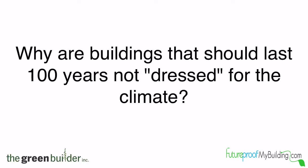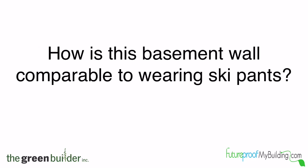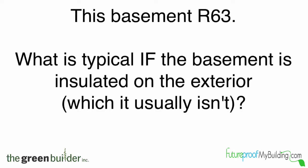Consider this carefully. Why are buildings that should last at least 100 years not dressed for the climate? And how is this basement wall comparable to wearing ski pants? What it does is create a better thermal bridge-free wall so the R-value is kept intact. We're probably at an R-63 in this wall. So this basement has an R-value of 63, but what is typical if the basement is insulated on the exterior — which they usually aren't? The R-value on the exterior side of the wall to insulate the concrete would be approximately R-9 or R-10.